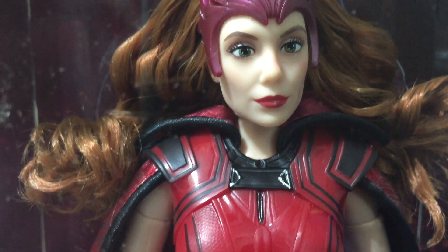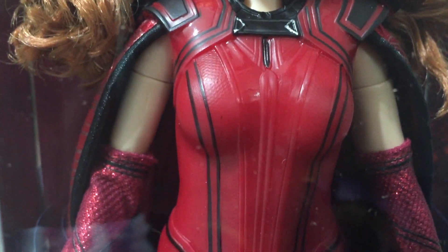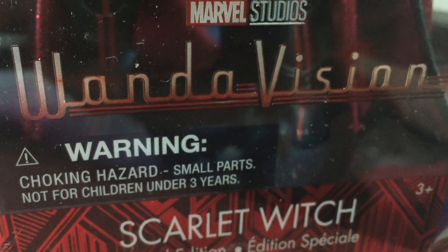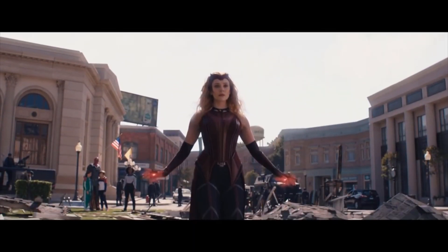On the back it gives a little rundown about Wanda Maximoff, aka the Scarlet Witch. The verdict: if you are a fan of Wanda Maximoff, I highly recommend it. There are several other little details that I did not mention because I want you to be able to discover them for yourself. This is a great doll, a great collector's item, and a great addition if you are a fan of Marvel — and I am very happy I get to bring more of WandaVision into my home.